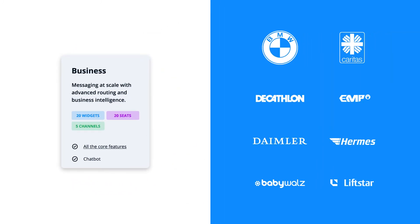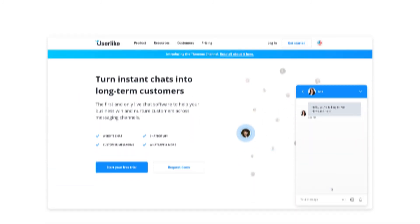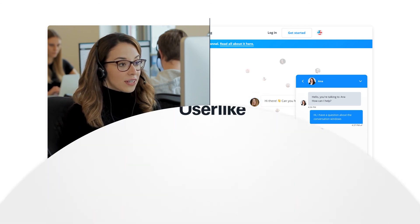Chatbots are available from the business plan. Brands like Decathlon and BMW are already relying on Userlike to automate parts of their support process. If you're looking for powerful chatbot software for your website or your customers' favorite messaging apps, then reach out to us. We're always glad to assist you in finding the right solution for your business. Happy chatting!